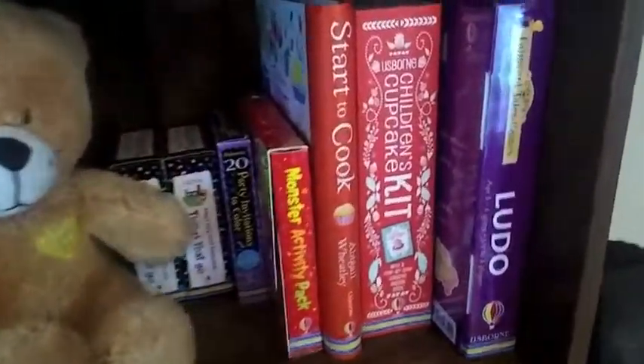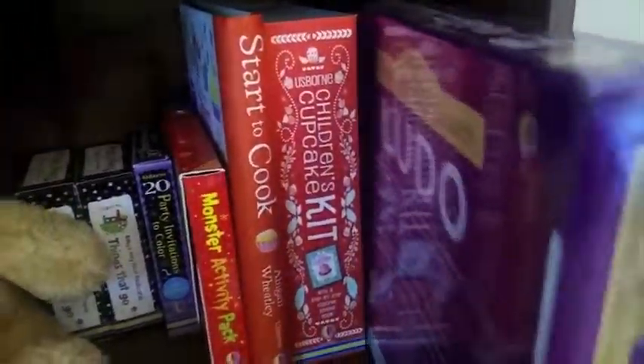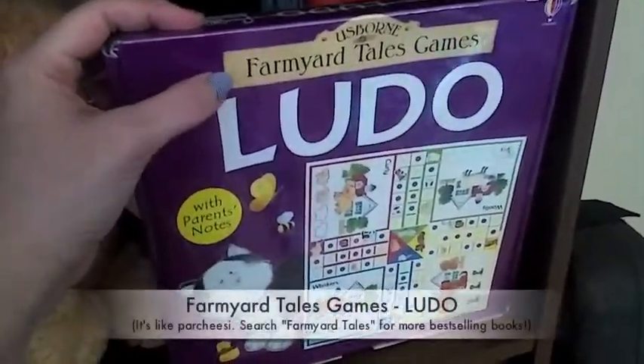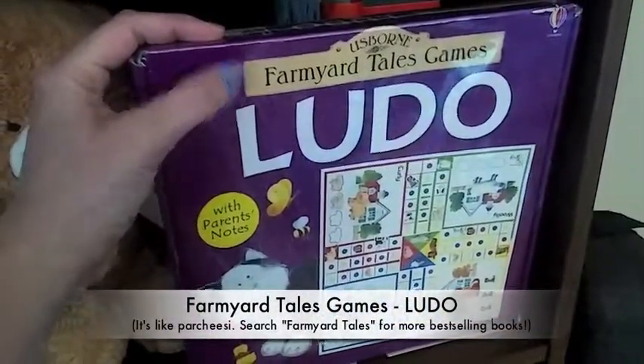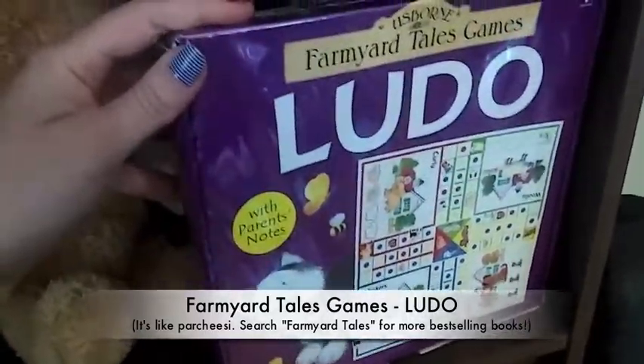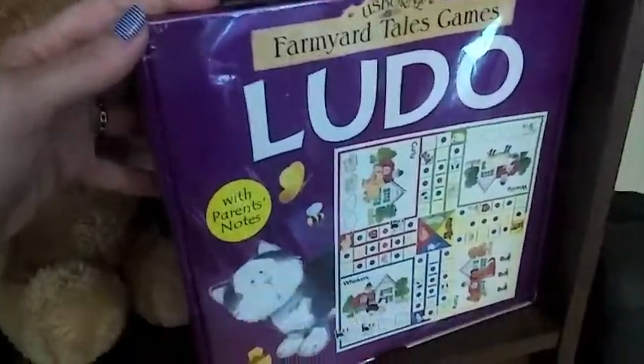We do actually have a lot more than just books. This is a game that is themed with Farmyard Tales, which is one of our really popular series with young children. So they can play along with this game and the characters are familiar to them.